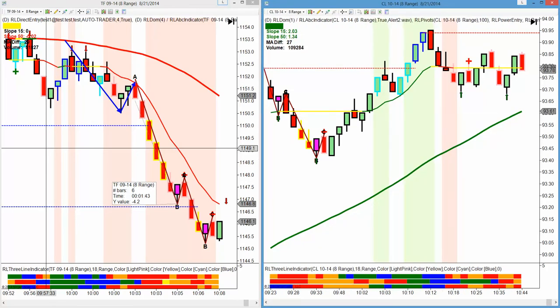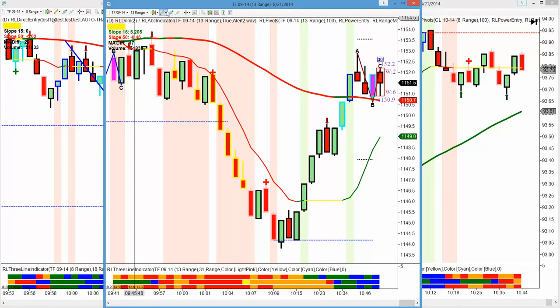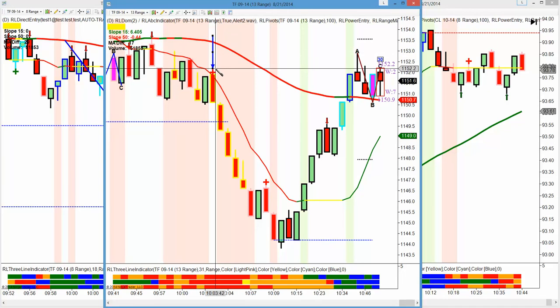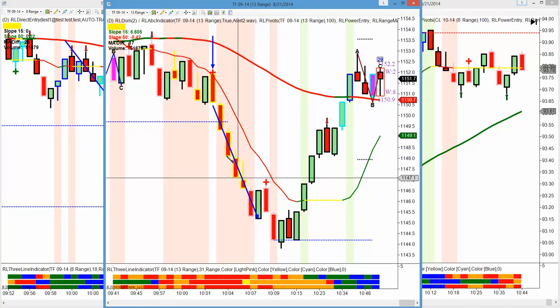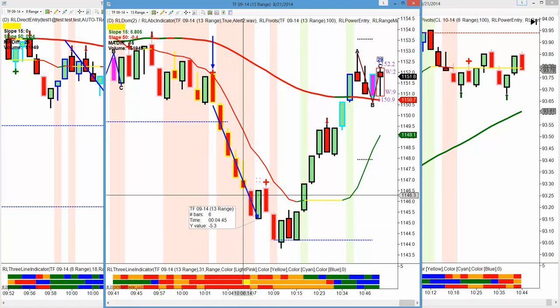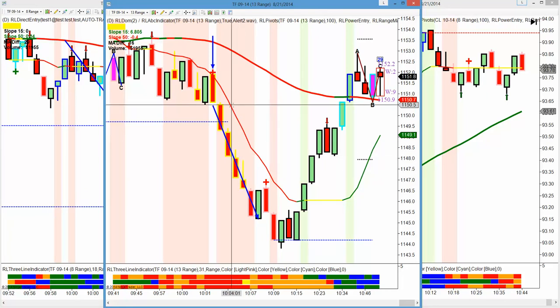Now we got that same move on the 13-range Russell. I was looking at the eight, not the 13, so we would have made more money. If we had traded the 13-range Russell, there was the short entry right there. I actually meant to scale it and that went 53 ticks. So obviously we would have made more money trading the 13-range entry, but unfortunately I was just looking at the eight-range chart.